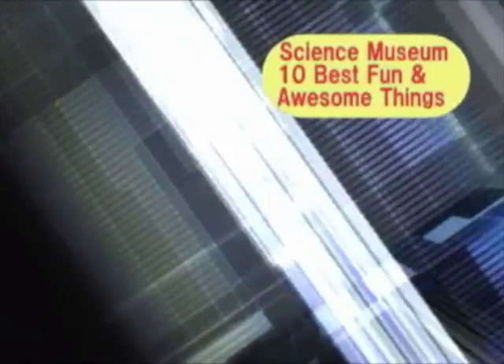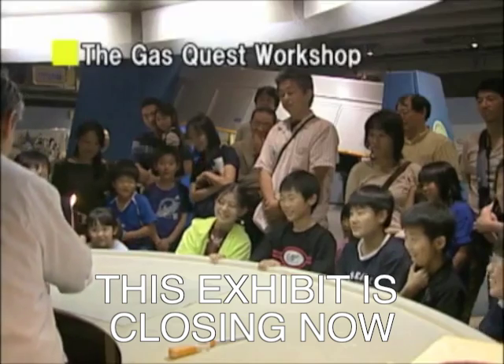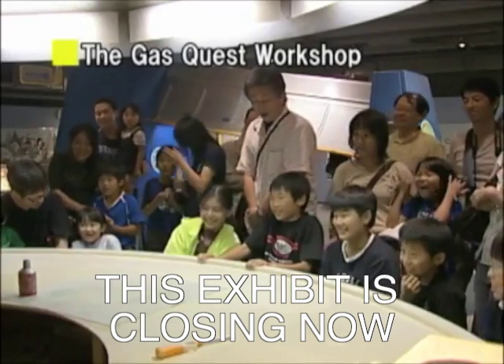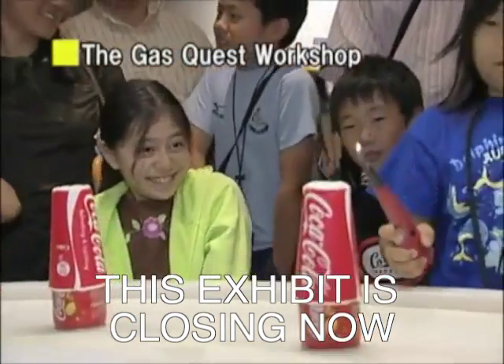Now we come to number 2, the Gas Quest Workshop! Rockets! A rocket made out of aluminum cans and paper cups? Is this thing really going to work?